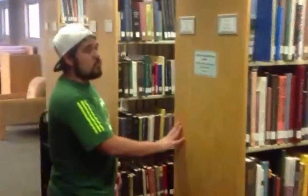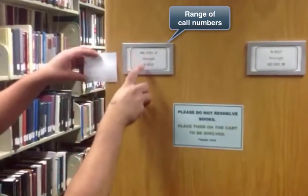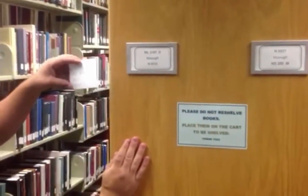Time to go find your book. Signs on the end of each row of shelves display the call number range of books there. Use these signs to find the row where your book is shelved.